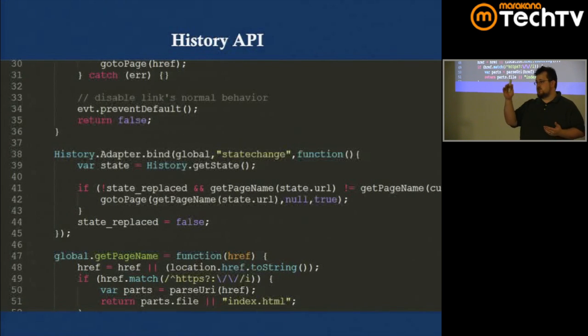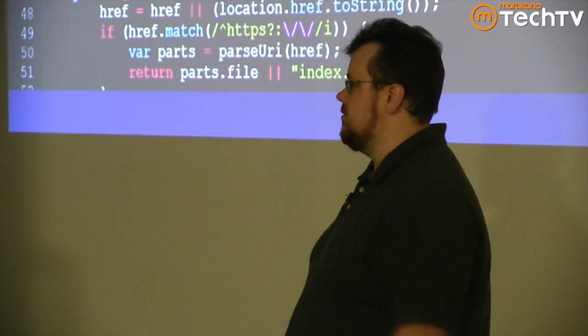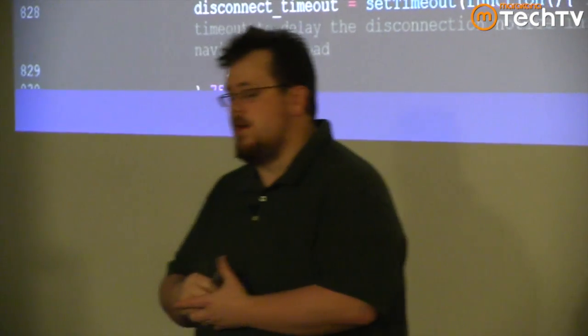We also need to respond when the URL changes outside our code's control — like when the user clicks back/forward or pastes in a bookmarked URL. We simply listen for the statechange event on line 38 and do the underlying work. history.js is a shim for browsers that don't have these new functions — it fakes them in other ways. I highly recommend using history.js to make this totally simple.